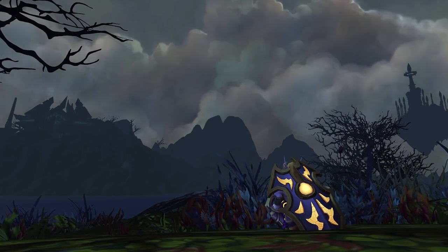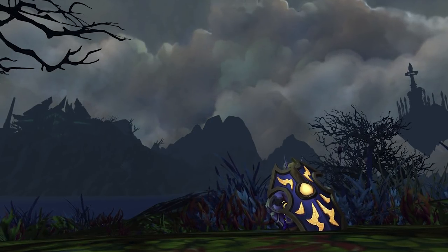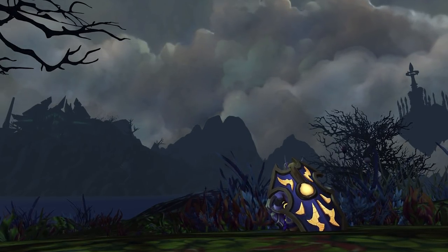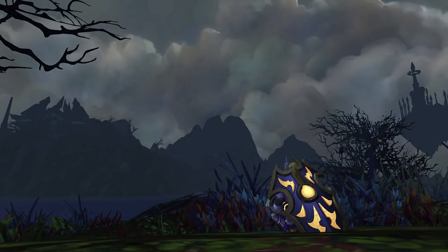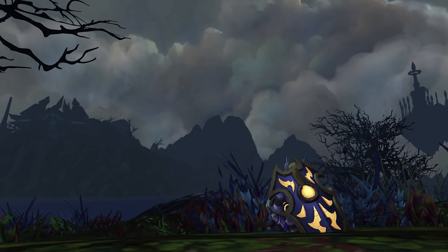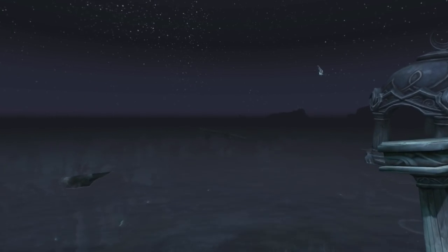Instead of hidden locations that need tools or exploits to access, we'll look at spots that are right out in the open, perfectly accessible to players today, and I'll speculate on what could or should have been going on here. This first video will focus mostly on the Legion expansion; if I do future videos I'll cover other expansions, including classic WoW, which might need multiple episodes. So let's get started.